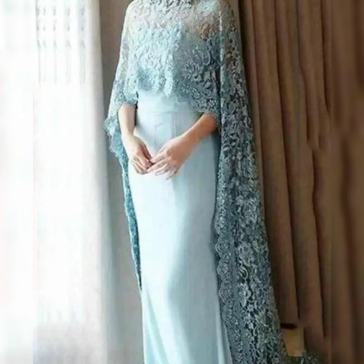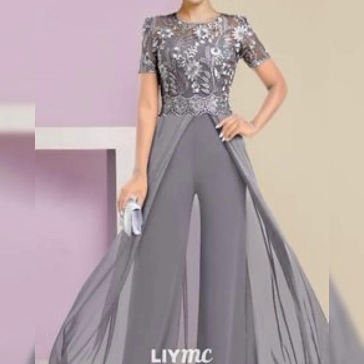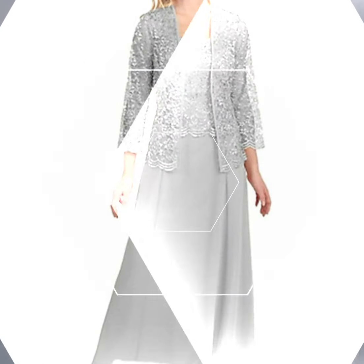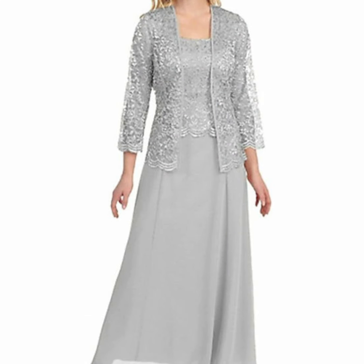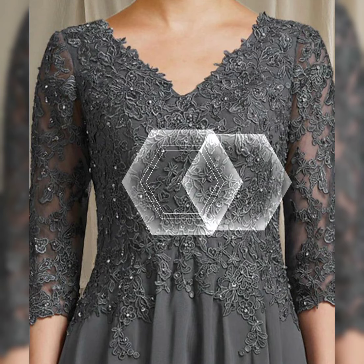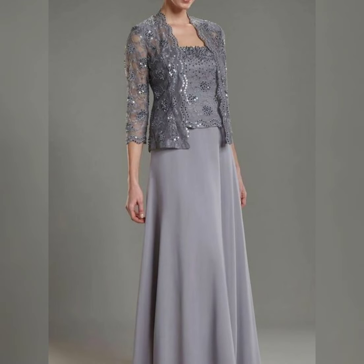A contemporary statement sleeves dress with dramatic sleeves such as bell sleeves or puff sleeves. A beautiful outstanding bold colors and pattern dress with vibrant colors and bold patterns such as a geometric print or floral design. Also an amazing creative beachy colored dress in pastel colors like seafoam green or sky blue.